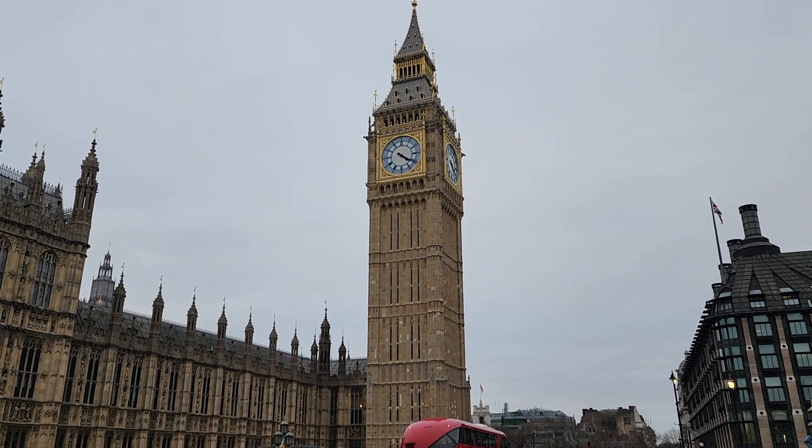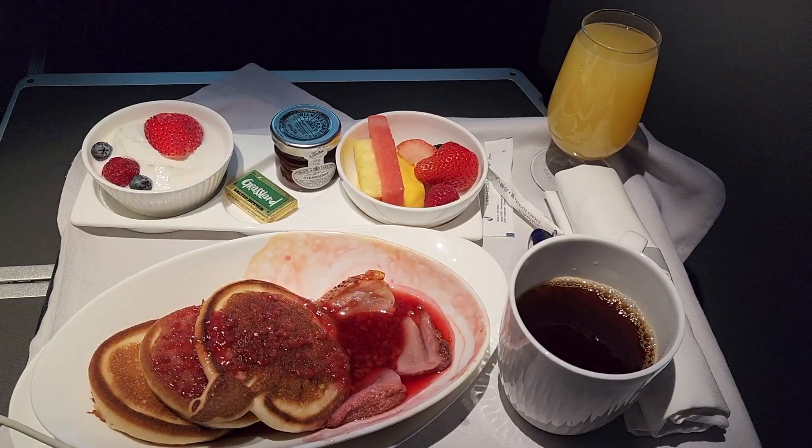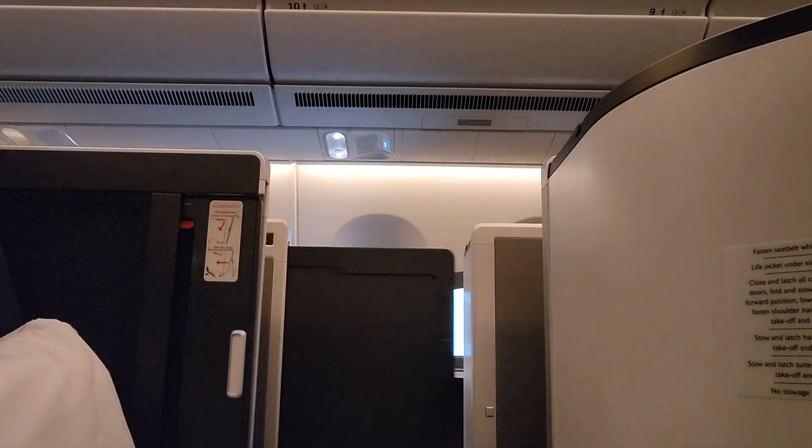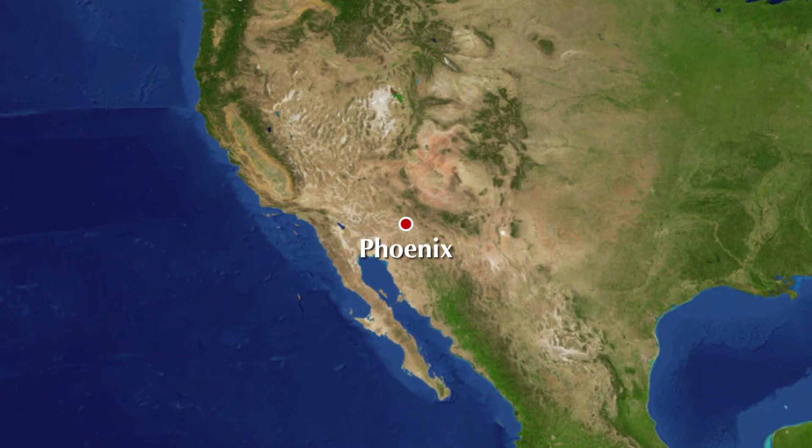Today I'm flying to London on board British Airways Club Suite. We'll enjoy pork loin, pancakes, an onboard mini bar, and a closing door. Our journey begins in Phoenix — let's go get checked in.